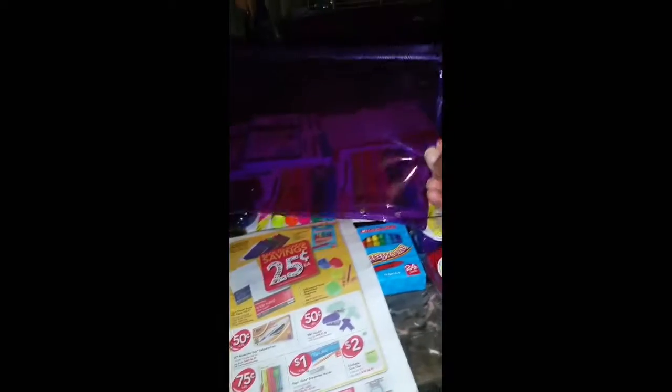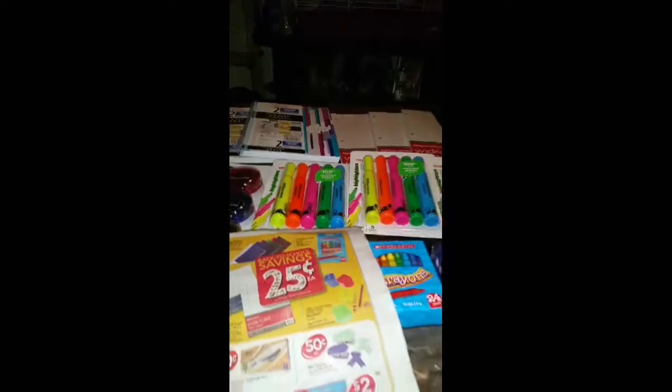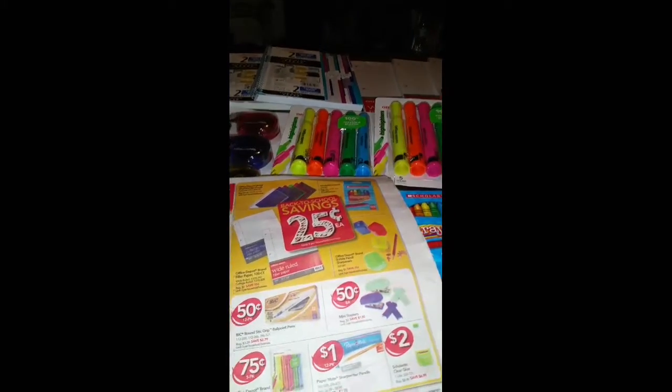Next I picked up these pencil pouches. This is what they look like — I picked up three: a purple one, a pink one, and also a blue one. These were 25 cents each as well.